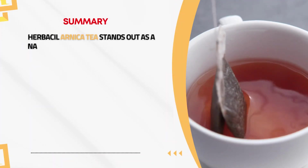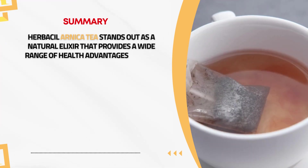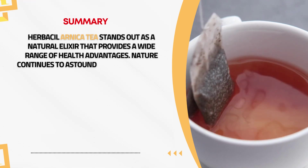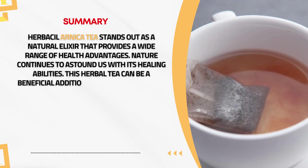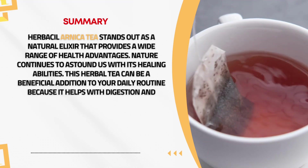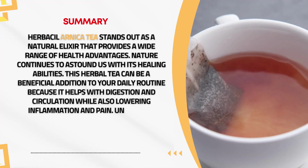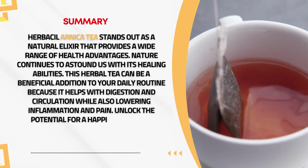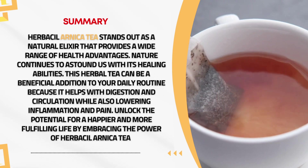Herbal Arnica tea stands out as a natural elixir that provides a wide range of health advantages. Nature continues to astound us with its healing abilities. This herbal tea can be a beneficial addition to your daily routine because it helps with digestion and circulation while also lowering inflammation and pain. Unlock the potential for a happier and more fulfilling life by embracing the power of Herbal Arnica tea.